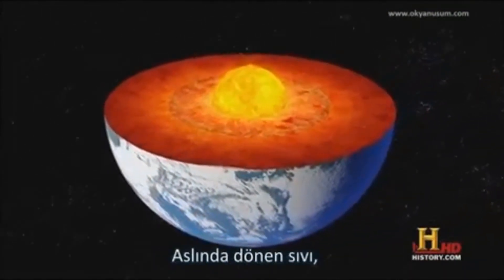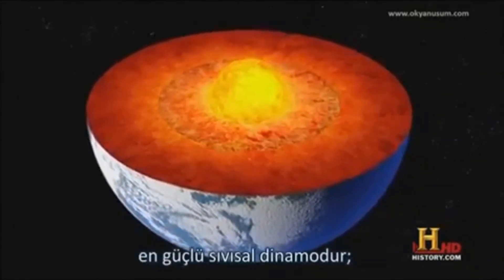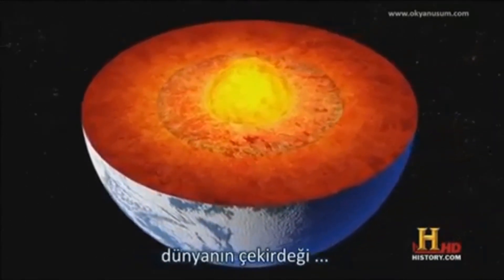In fact, fluid creates the most powerful magnetic force on the planet, in the fluid dynamo called Earth's core.